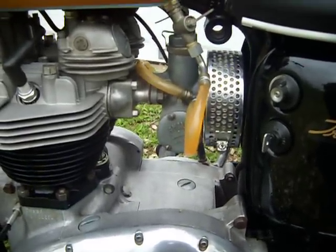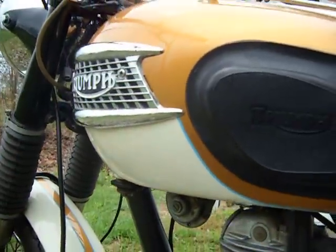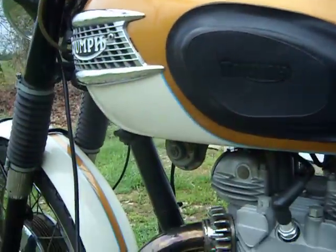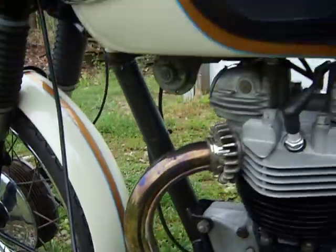Rebuilt AMO monoblock carburetor. The paint's beautiful as well. Went back to the original Butterscotch and Cream two-tone with the blue stripes. The paint's really pretty.